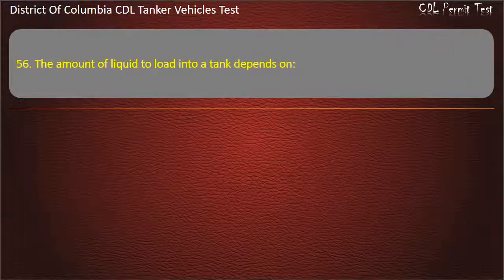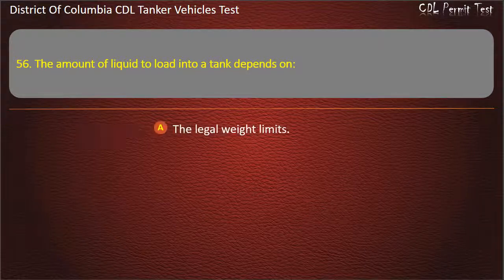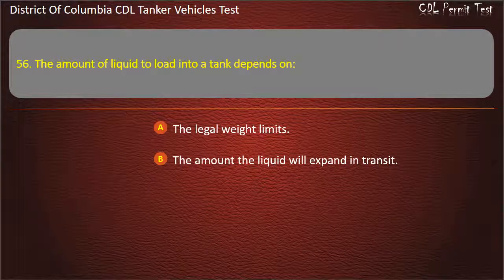Question 56: The amount of liquid to load into a tank depends on: The legal weight limits; The amount the liquid will expand in transit; Both of the above factors. Answer: Both of the above factors.